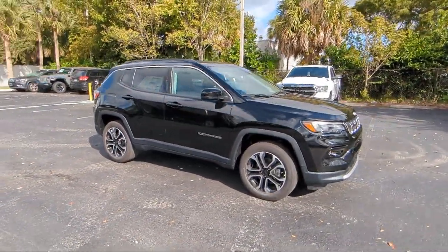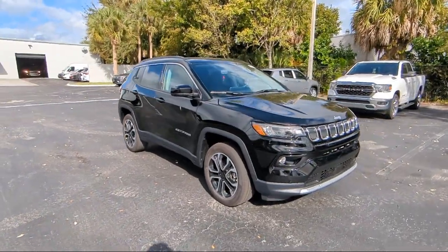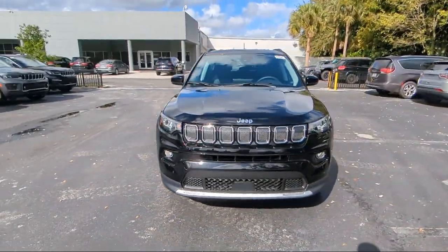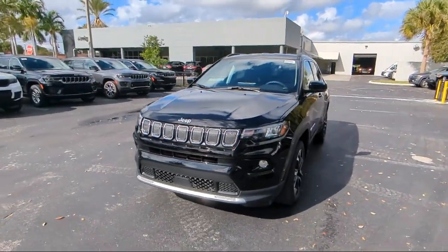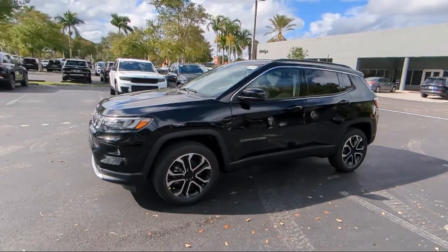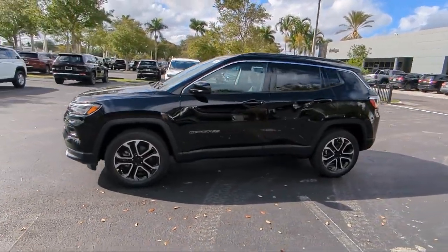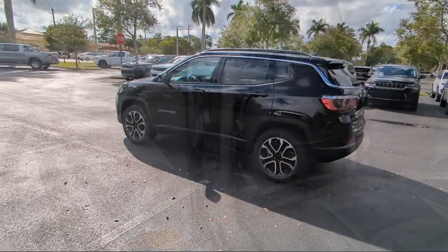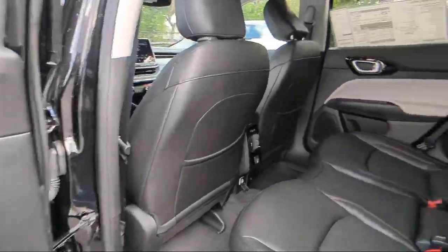For over 25 years, Rego Chrysler Dodge Jeep Ram Margate has been providing the best purchasing and owning experience for all of our friends and neighbors. We offer volume, savings, and selection, which is why so many happy customers shop with us time and time again. So come visit us today at Rego Chrysler Dodge Jeep Ram Margate and remember, you gotta go Rego.